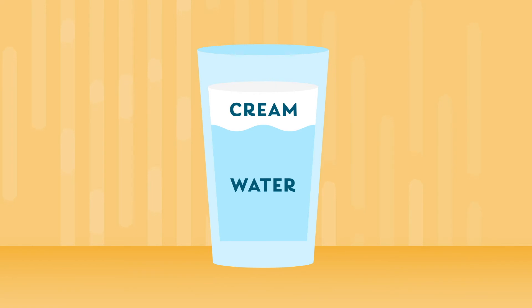Homogenization is the process where that creamy part is broken down under pressure and distributed evenly throughout the milk, so it has a smooth and even consistency.